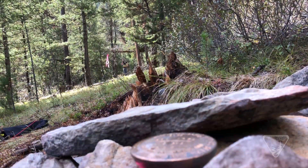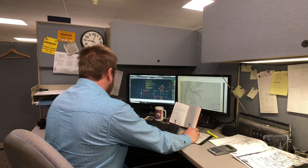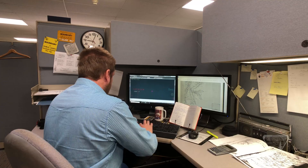Now that the team has placed the new markers and posted the lines of the boundaries, they come back to the office to finish the project. Once the land surveyor returns from the field, we draft the plats and notes in AutoCAD and the computer. That's the creation of what is going to be the final record.